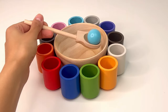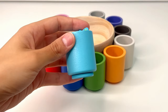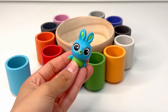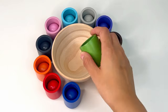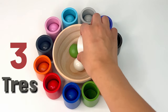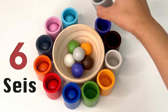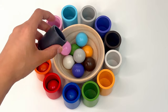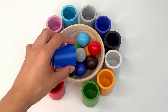This is our last one and it's light blue, or azul celeste. Let's see what surprise we find — it's a bunny, the cute little rabbit from Toy Story. Now let's see how many balls we have found by counting in Spanish: uno, dos, tres, cuatro, cinco, seis, siete, ocho, nueve, diez, once, doce.